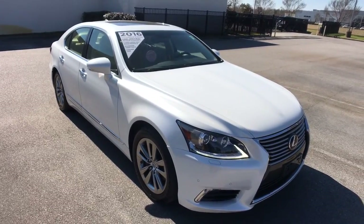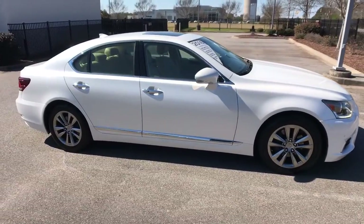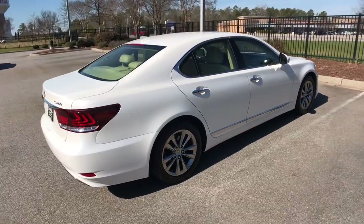You will love the features of this 2016 Lexus LS. This vehicle still has fewer than 20,000 miles on the clock, so it won't last long. Take a closer look at this alluring LS.